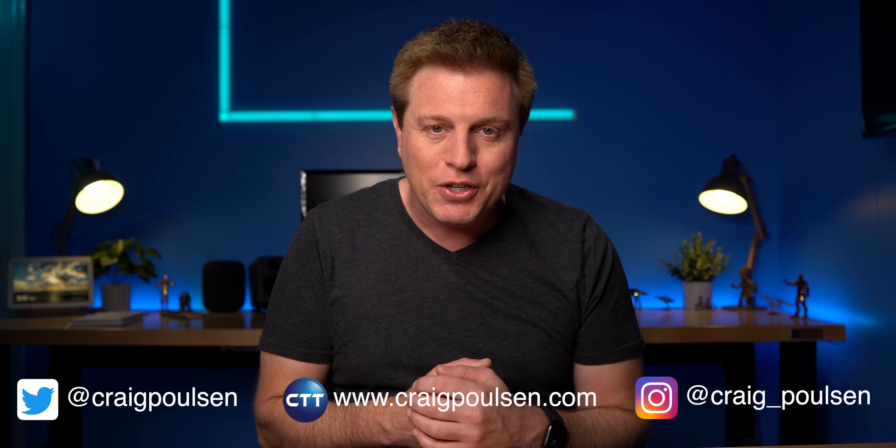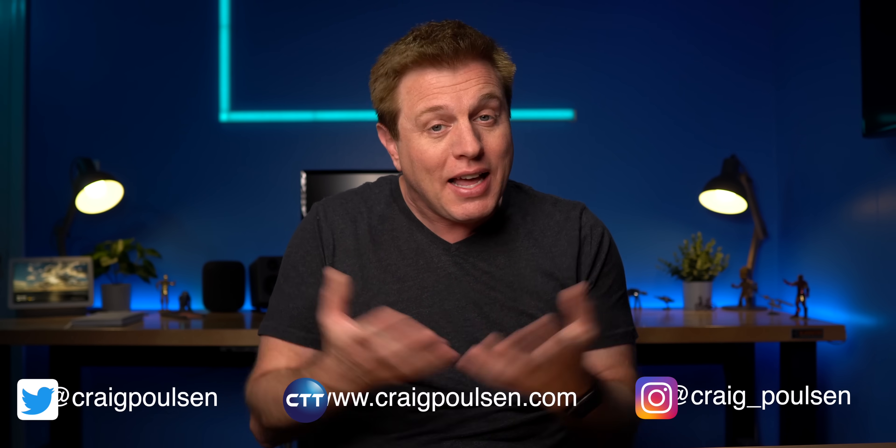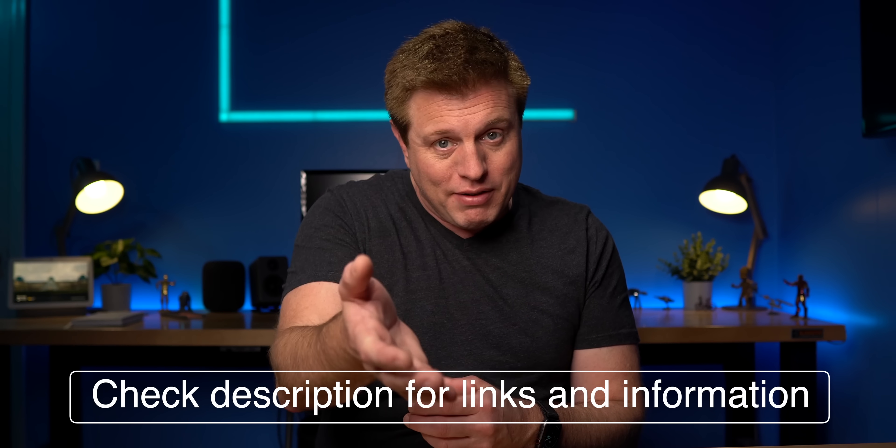Hello tech friends, welcome back. If you're new here, my name is Craig. I love tech and seeing what it can do for us. If that sounds like something you're into, stick around.